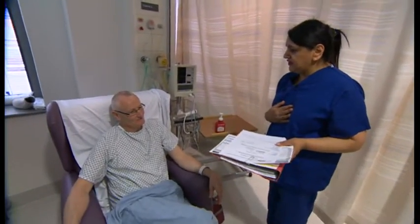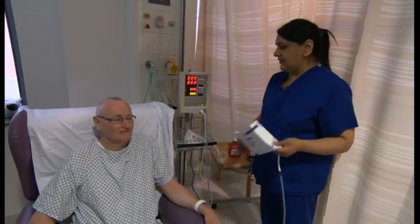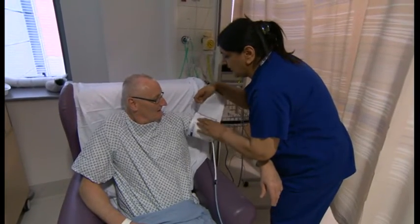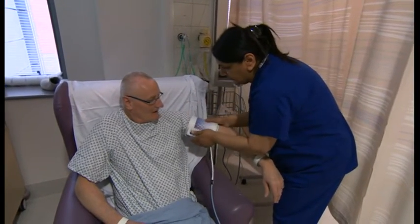Alan Spate has a genetic condition that means he develops tumours in different parts of his body. Today, the 59-year-old is about to become the first patient in the UK to undergo a new treatment to destroy a tumour in his kidney. The tumour is only small at the moment, and if I leave it longer, it will grow bigger and bigger, make things worse. I could lose my kidney.